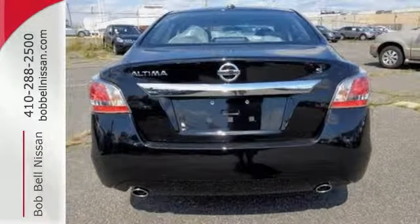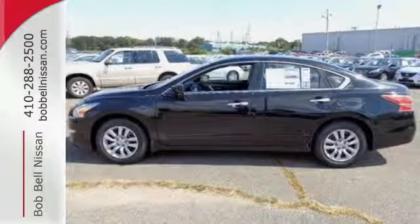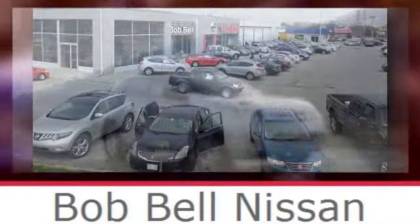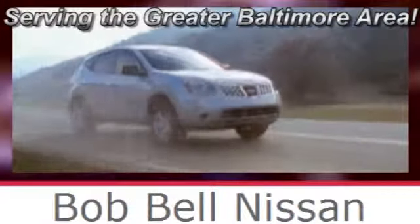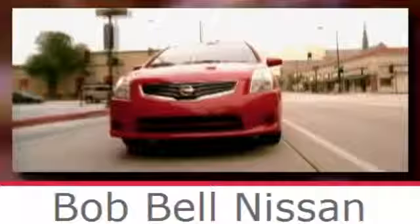This 2015 Altima will make every ride better, safer, and more enjoyable. Stop in for a test drive. Bob Bell Nissan Kia, serving the greater Baltimore area for all your automotive needs. Discover our great selection of new Nissans today. Here's the one for you.